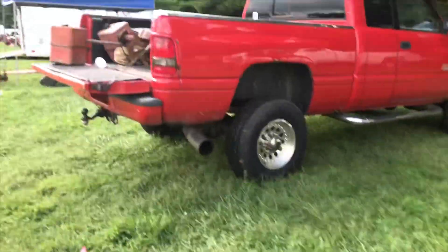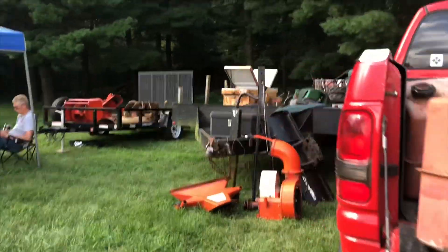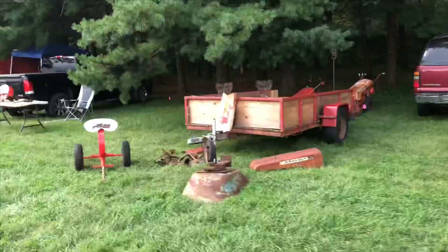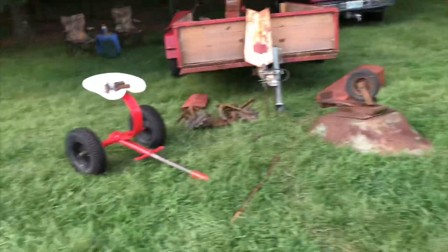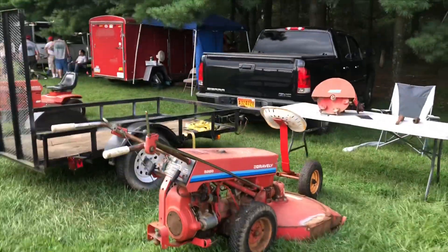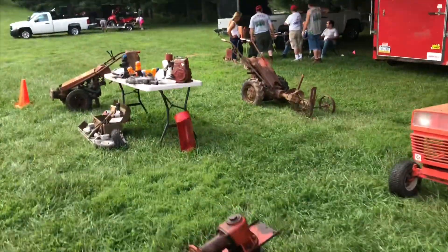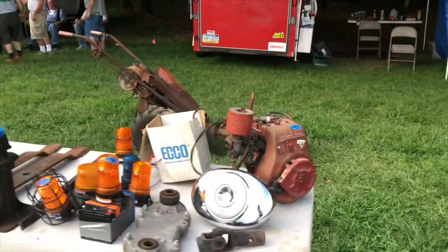We've got some more junk for sale over here — a rotary plow, a trailer full of stuff. My wheelbarrow that I had just sold in here. Nice 5260, stump grinder, 1238H, and a cool old Clinton engine.